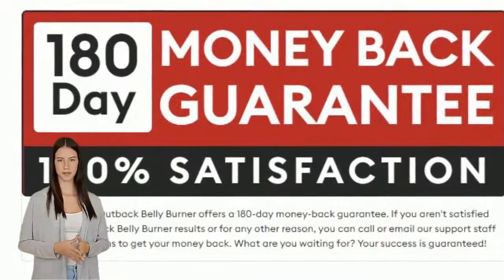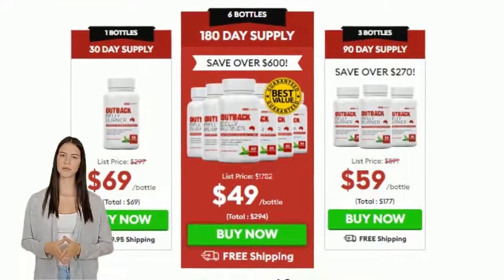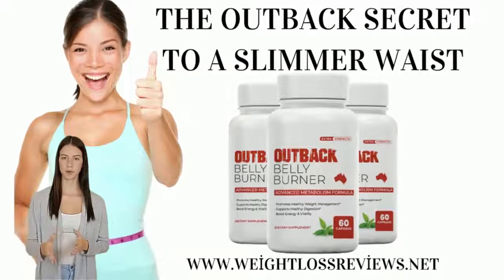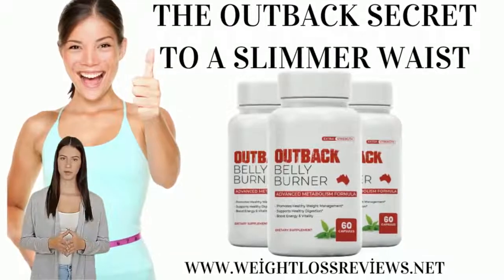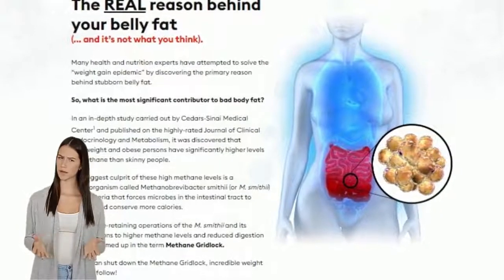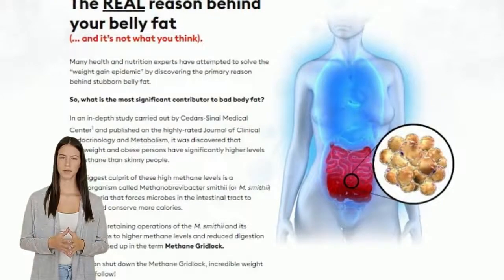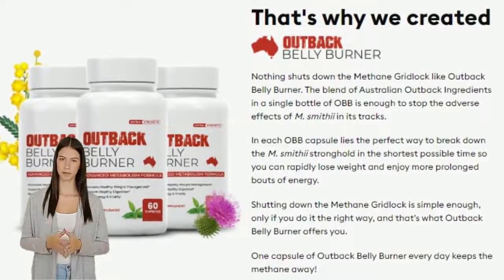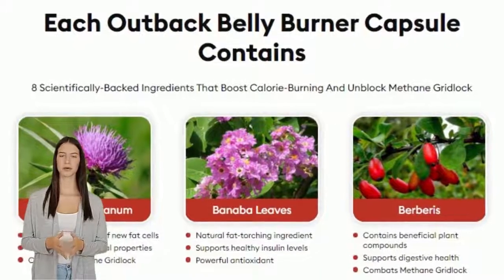Outback Belly Burner is safer, more effective, and less expensive than other weight loss products. It was developed using the findings of a groundbreaking study conducted to uncover the true cause of excessive belly fat. This product is designed to minimize methane concentration levels by reversing the negative effects of Methanobrevibacter smithii bacteria in the intestines.